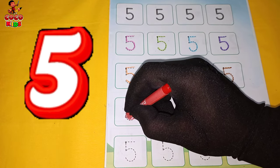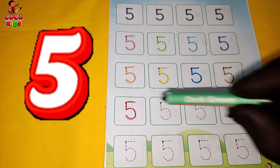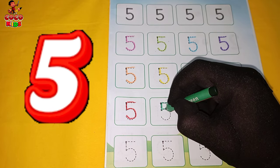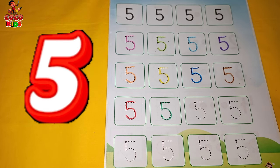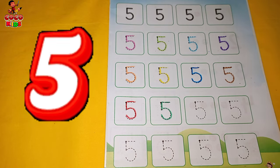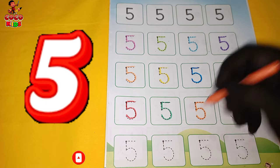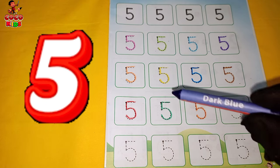5. Red color. 5. Dark green color. 5. Orange color. 5. Dark blue color.